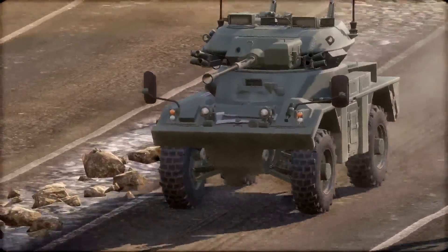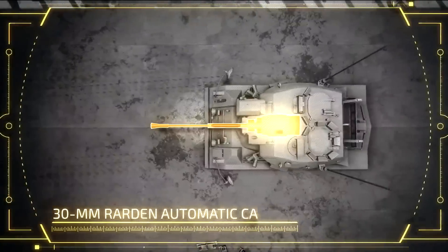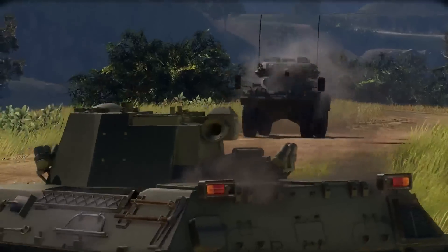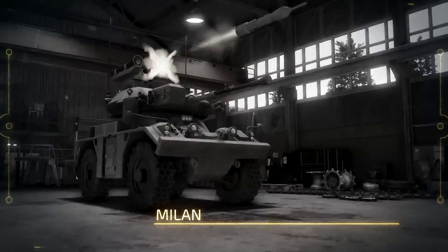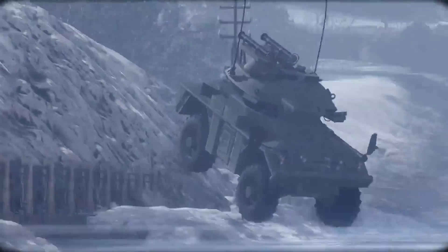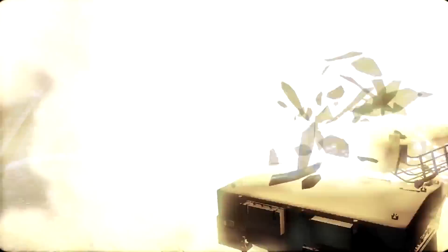The Fox also comes with teeth—30mm armor-piercing teeth. The Fox's mounted Rarden automatic cannon is capable of firing both armor-piercing-discarding sabot and high-explosive shells. The turret can also be upgraded to carry the Milan-guided missile launcher, that allows this AFV to turn main battle tanks into smoldering steel wrecks.